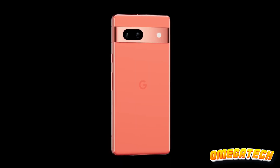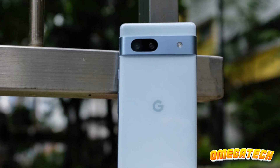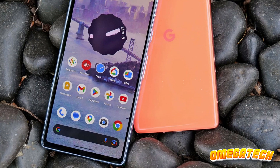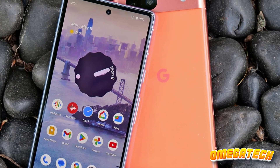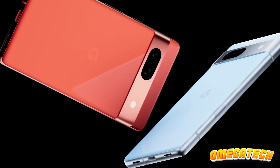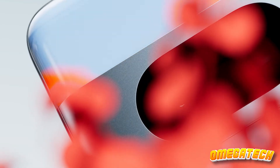The cameras on the Pixel 7a are like that unexpected extra scoop of ice cream on your sundae — a 64MP main shooter and a 13MP ultra-wide lens that punch way above their price tag. You want quality photos without selling your vintage comic collection? The Pixel 7a has got you covered. And we can't forget about the battery life, much improved over its predecessor, making it a reliable daily companion. The Google Pixel 7a is like that cool, unassuming friend who's always there for you. If you're on a budget but have a taste for the finer things, this phone might just be calling your name.